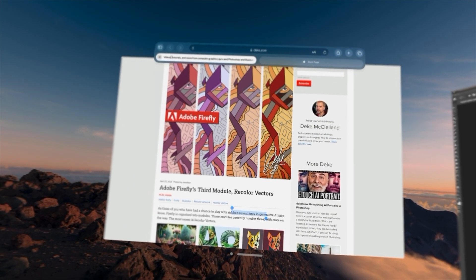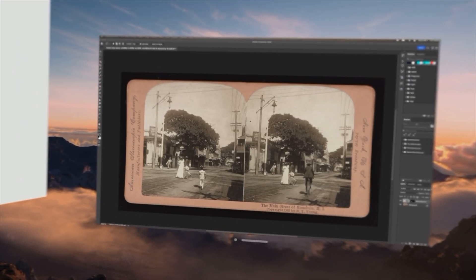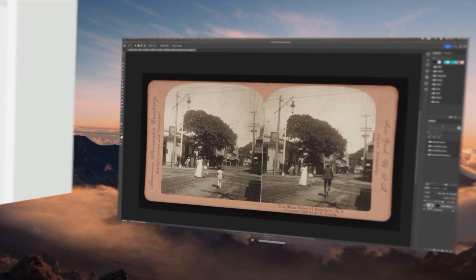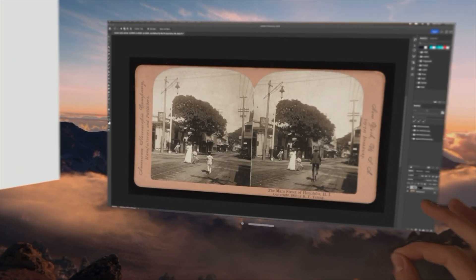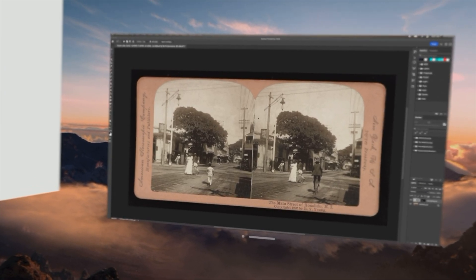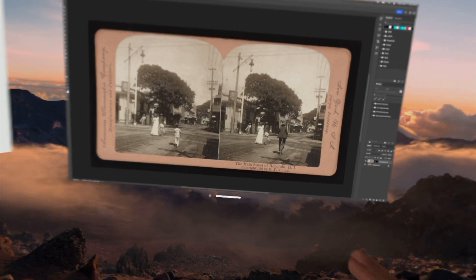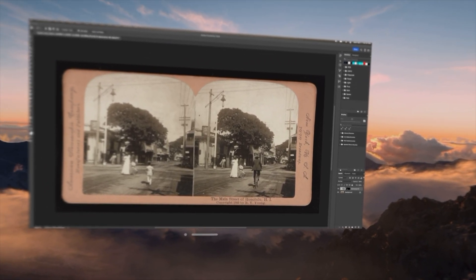That's the great news. Here's the bad news: it doesn't work the other way around. As things stand now, none of that eye tracking or controller-free gesturing for which Apple Vision Pro is so deservedly celebrated translates to Photoshop or any of the other apps running on my Mac, which is massively disappointing.